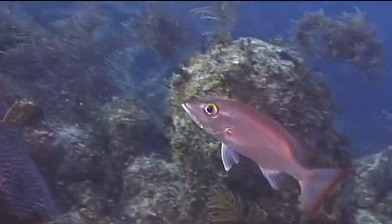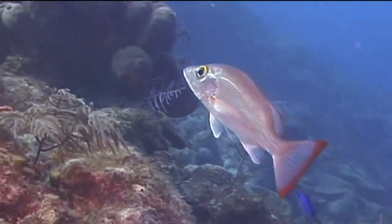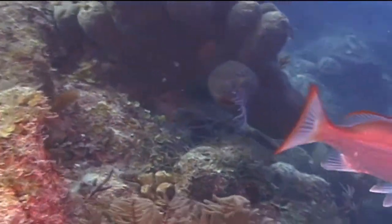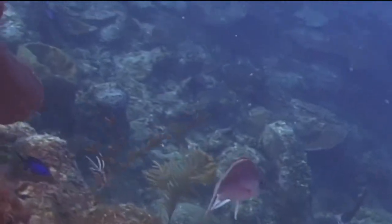Although they are relatively uncommon in the waters around Florida, they are a very common fish species in many parts of the Caribbean. They are generally seen at depths ranging from 20 to 60 feet.